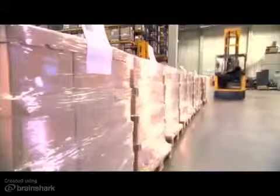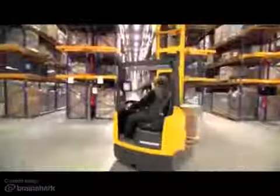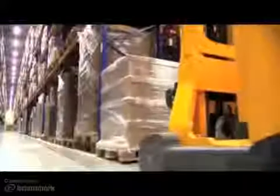The forklift operator scans the barcode. From now on, the warehouse management system controls the following processes. The driver drops the pallet and confirms the actual position. The information is transmitted to the warehouse navigation system and quickly processed, then directed to the EKX via radio data terminal.